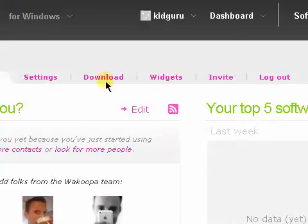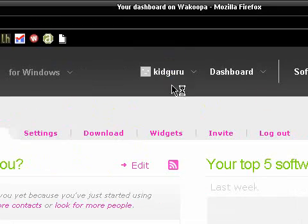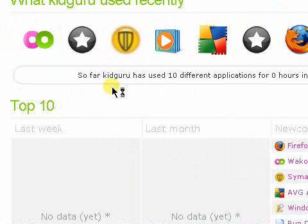I just joined right now and thought I should make a quick video on it. You sign up for an account — I'll just click here — and you can set the tracker up. You install the tracker and it just checks what you're using and shows what KidGuru is using recently.